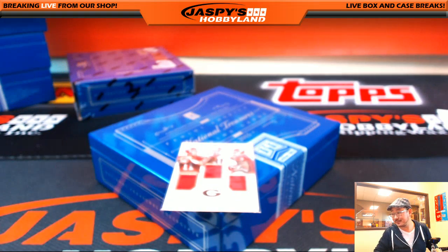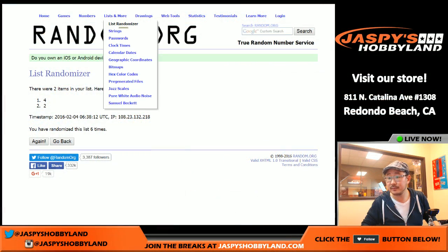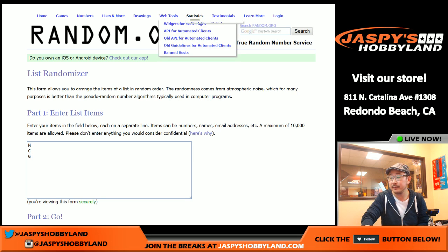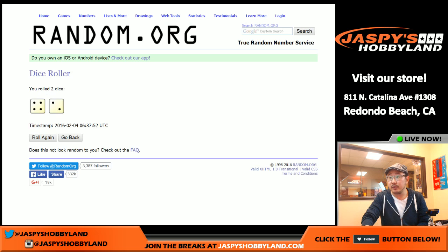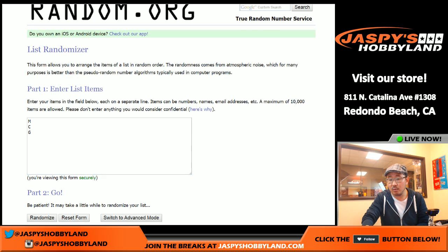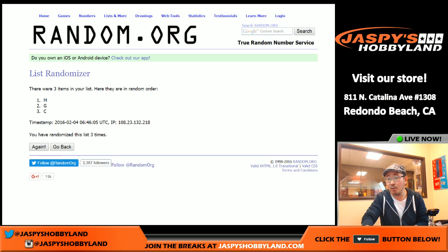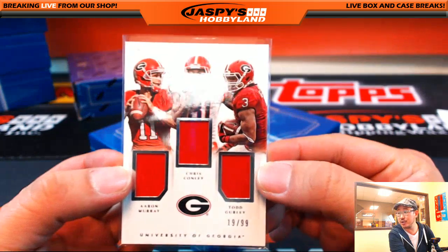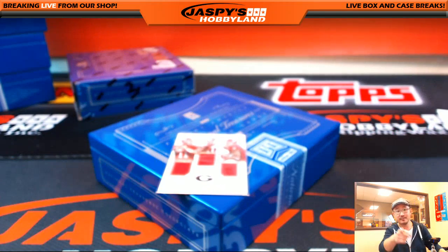We got one box left, folks. Got to do a quick randomizer right here. Aaron Murray M, Chris Connolly C, Todd Gurley G — MCG right there folks. Let's roll the dice again — three and a one, four times. G on top for Todd Gurley. Who's got the G? That would be Sergio. Got to hand it to you, man — you did it. Sergio, 31 to 83, crushing this break right here. This is random last name letter break number seven. Thank you very much everybody, have a great evening. Let's try to do another one, let's make another one happen folks. JaspisHobbyLand.com.